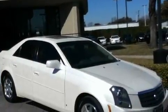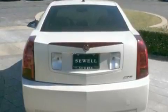Its top features and packages include a memory package, keyless entry, XM satellite radio, interior wood trim accents, fog lamps, a traction control system, and OnStar.